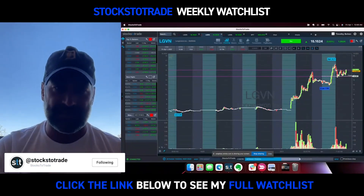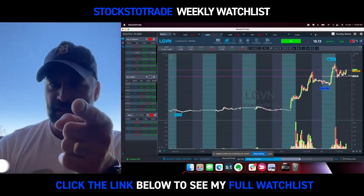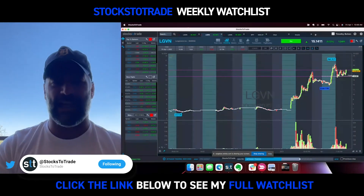All right, number one hot sector to watch for next week: oil and gas. Keep an eye on that. That being said, our feature is a non-oil-and-gas stock.